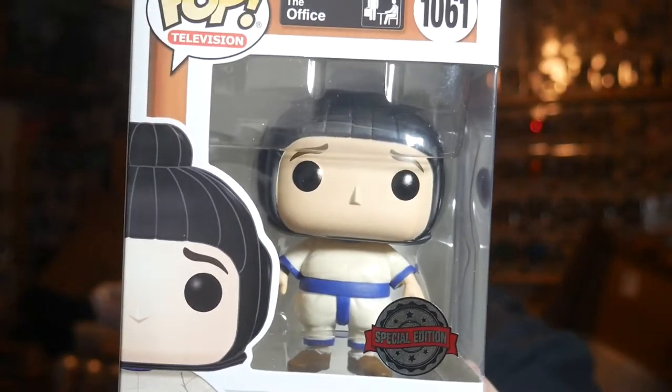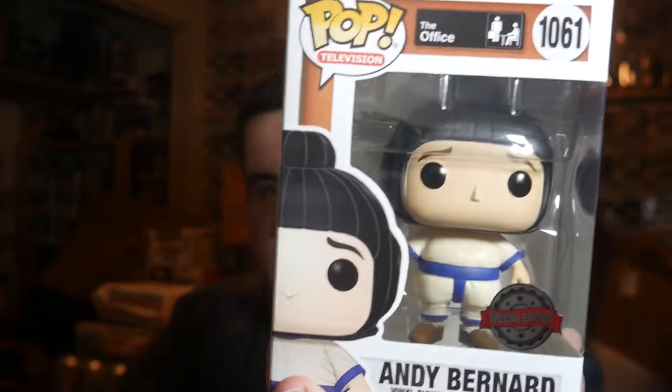Next up, I don't know anything about this pop, but it's Andy Bernard from The Office in the sumo suit — at least I'm assuming it's a sumo suit. It's a special edition sticker. You expect to get the special edition stickers in these boxes that say no Chalice exclusives — that's just how they get around the no Chalice exclusive rule. But that's okay.